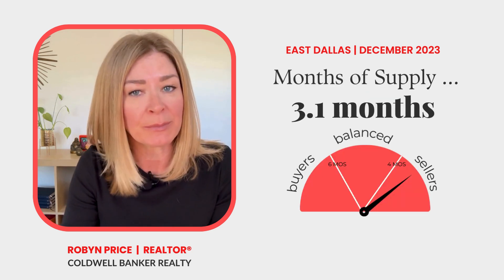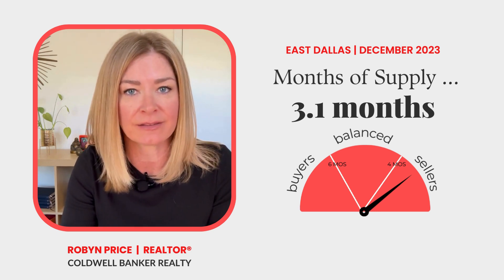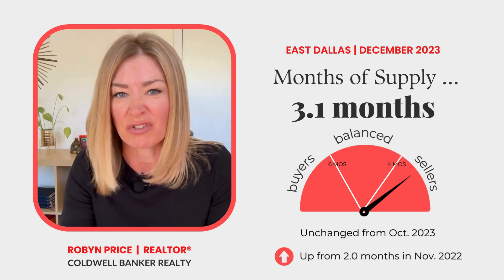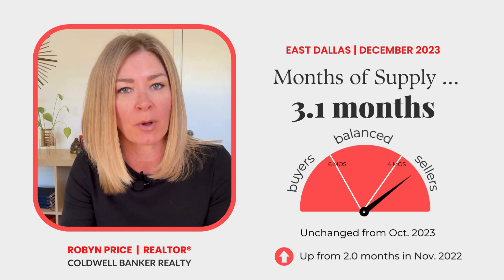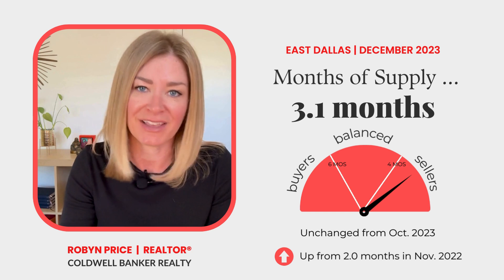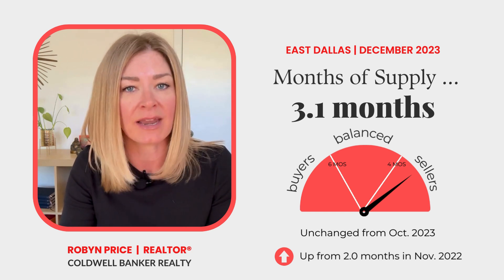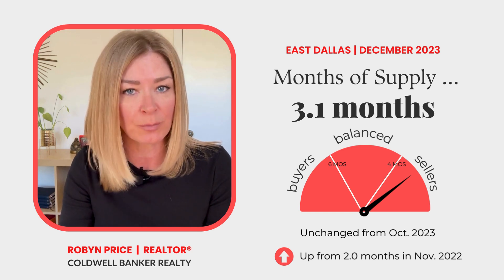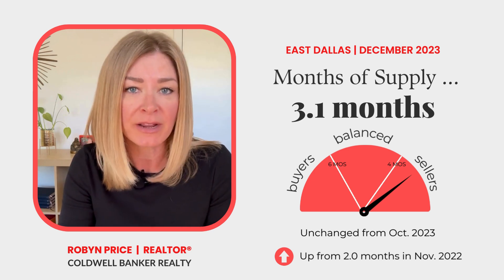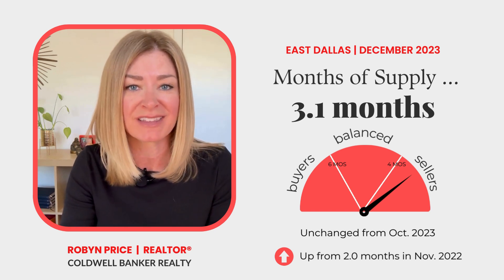In November, there was a 3.1 month supply of single-family homes available for sale in East Dallas. That was the same amount of supply that was on the market in October, which is a little unusual because normally we see inventory start to drop off from October to November and then drop even more in December and January. If you've watched my market update videos in the past, you know that the amount of supply and how quickly it's selling determines whether we are in a seller's market, a more balanced market, or a buyer's market. 3.1 months of inventory means that East Dallas was still in a seller's market in November.